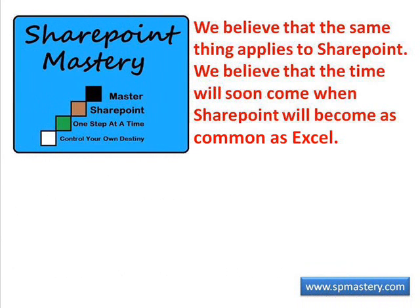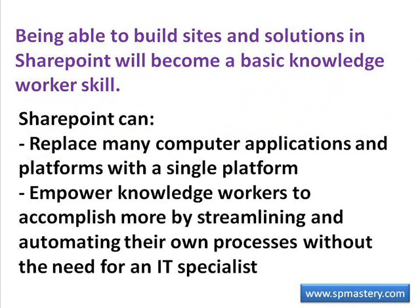We at SharePoint Mastery believe that the same thing applies to SharePoint. We believe that the time will soon come when SharePoint will become as ubiquitous as Excel, and that being able to build sites and solutions in SharePoint will be considered a basic knowledge worker skill. SharePoint has the potential to allow companies to replace many disparate computer applications and platforms with a single platform, and to empower knowledge workers to accomplish many times what they currently accomplish by streamlining and automating their processes themselves, without the need for an IT specialist.